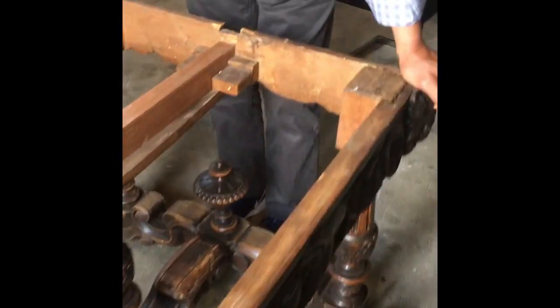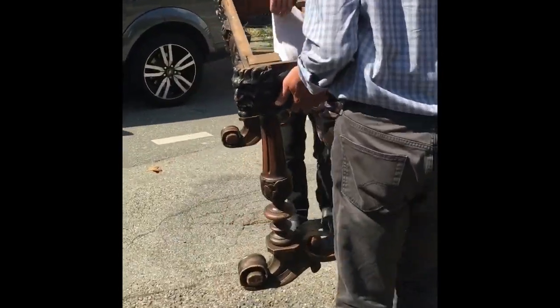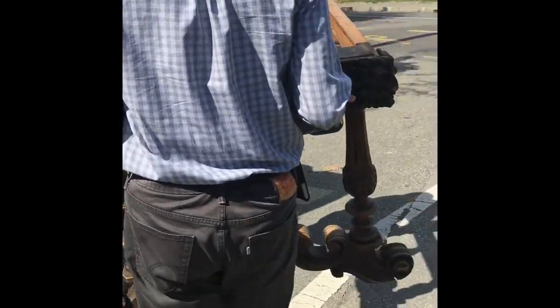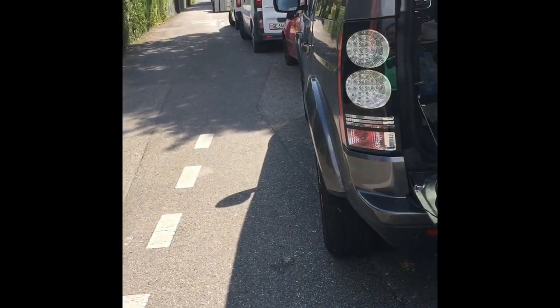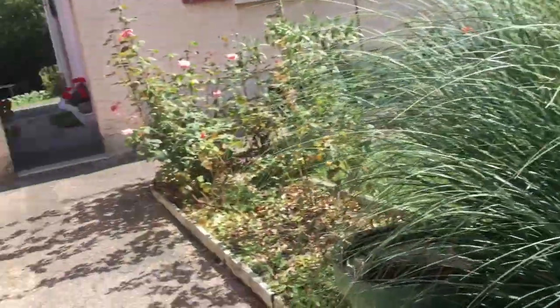It is heavy — yeah, it is heavy. This is a handmade table. You'll have to lift it from over here. There's the top and the middle. Let me see those chairs again.